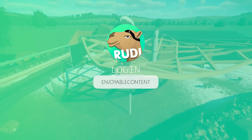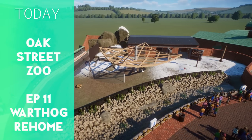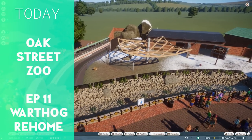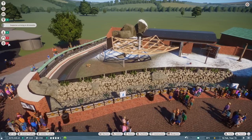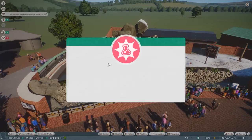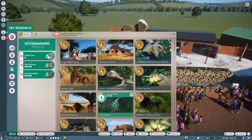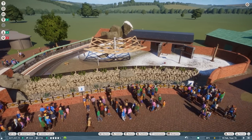Hello everyone and welcome back to Planet Zoo and to my franchise mode. Today we are back in Oak Street City Zoo with another episode, and we have to fix some stuff before we go on. You've seen the last episode was about this wonderful snow leopard habitat over here, which I'm still a big fan of.